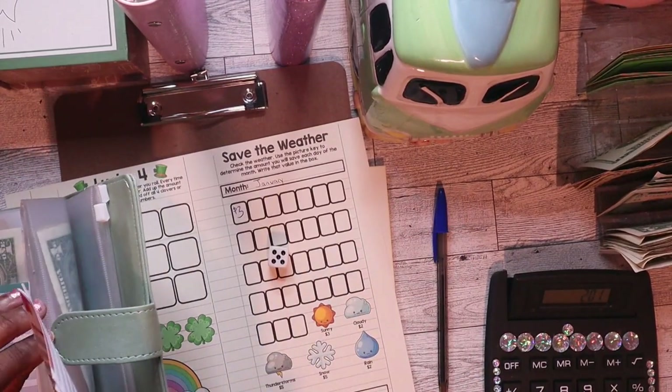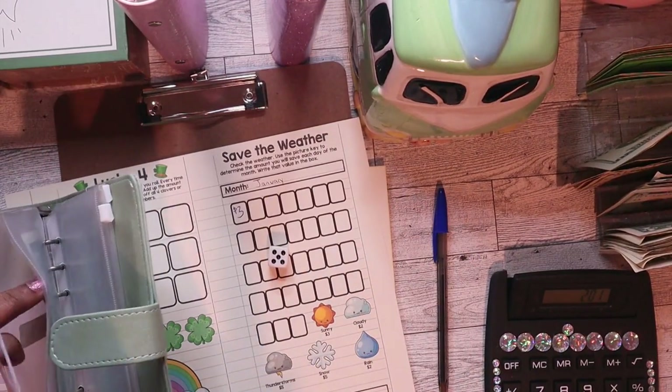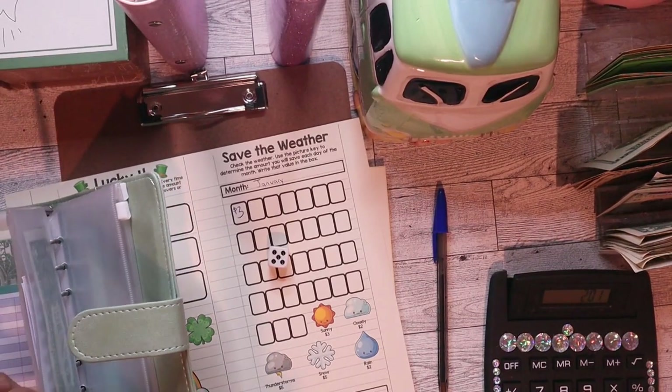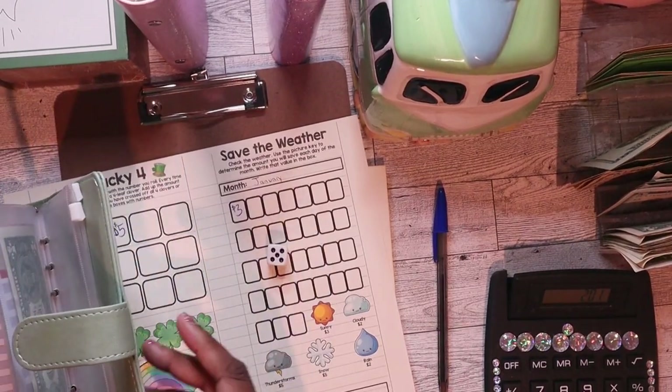Updated my budget sheet. I thought about going back off camera at the end to update it, but I'm like, it's right there, so why not do it now?